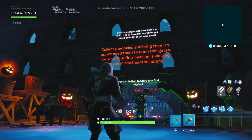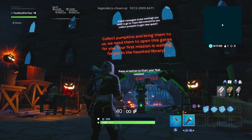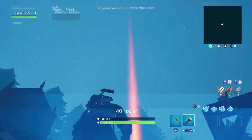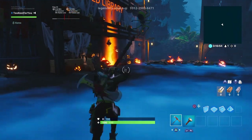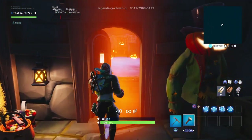Collect pumpkins and bring them to us — we need them to open this gate for you. Your first mission is waiting for you in the Haunted Library. They put a little marker to mark where we're supposed to go. Alright boys, the Haunted Library — let's head on inside.